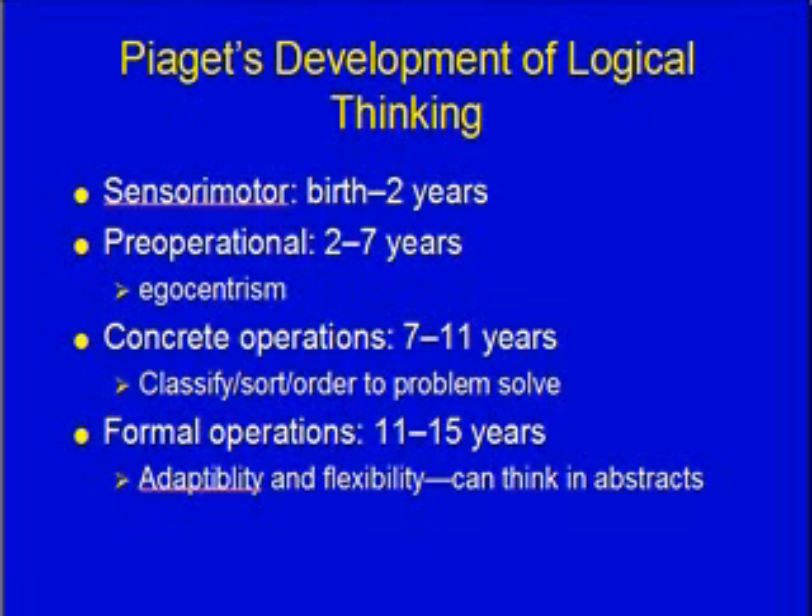Seven to eleven years — by this age children know how to classify, sort, and order things and use that to solve problems, but it's still very concrete. Then eleven to fifteen years is formal operations, where they're finally able to think in abstract terms. This stage is characterized by adaptability and flexibility.